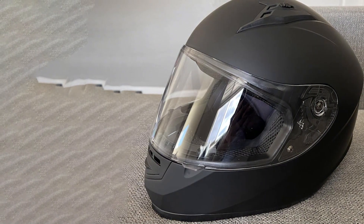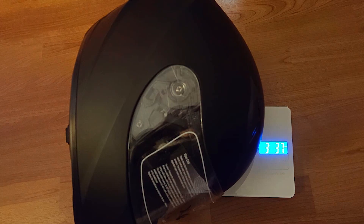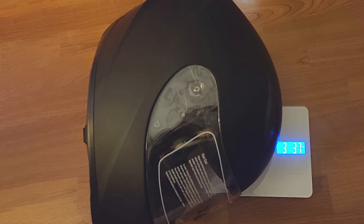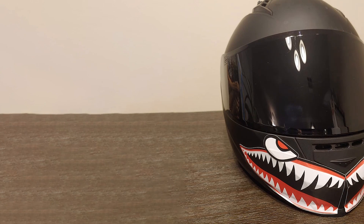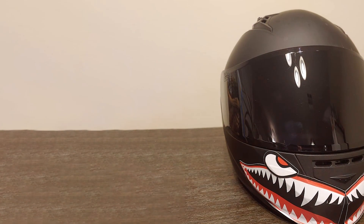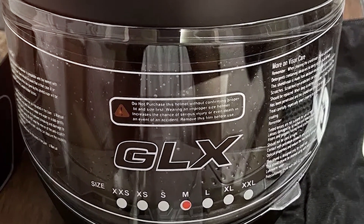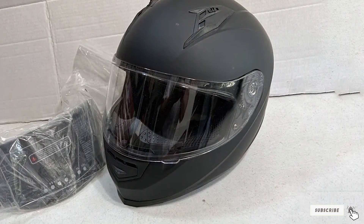The helmet's interior is designed with comfort in mind. It features a removable, washable liner that is both soft and moisture-wicking. The padding is designed to fit snugly, providing a comfortable fit without compromising on safety. The quick-release chin strap adds convenience, making it easy to secure and remove the helmet. Ventilation is a strong point of the GLX-GX11, with multiple air vents strategically placed to maximize airflow, keeping you cool and comfortable even on hot days. The helmet meets DOT standards, ensuring reliable protection. It's perfect for riders looking for a combination of style, comfort, and safety.